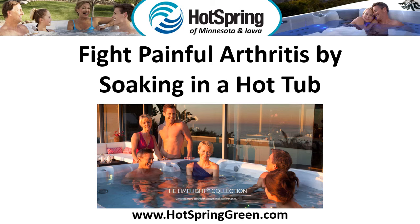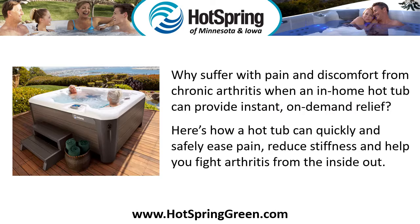Fight Painful Arthritis by Soaking in a Hot Tub. Why suffer with pain and discomfort from chronic arthritis when an in-home hot tub can provide instant, on-demand relief? Here's how a hot tub can quickly and safely ease pain, reduce stiffness, and help you fight arthritis from the inside out.